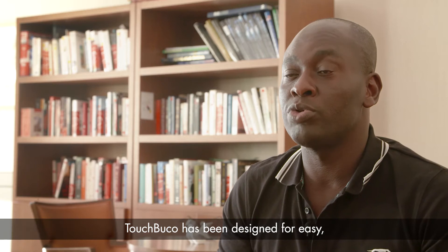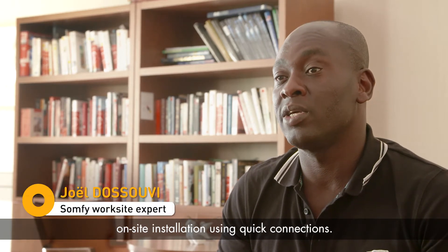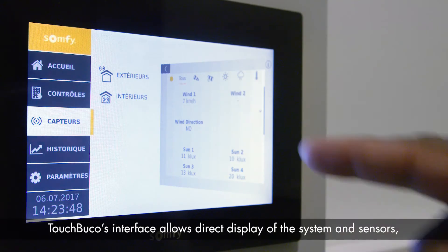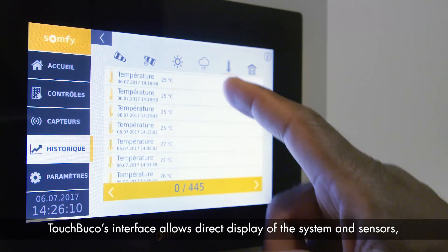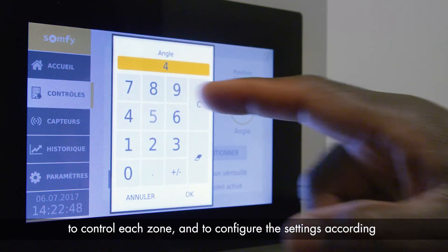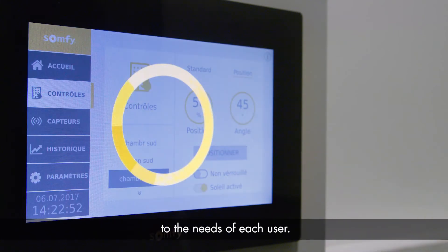Touch Bucco has been created to facilitate installation on-site through rapid connectors. It allows you to visualize the state of the system and the sensors, pilot each zone, and perform parameter adjustments according to the needs of the user.